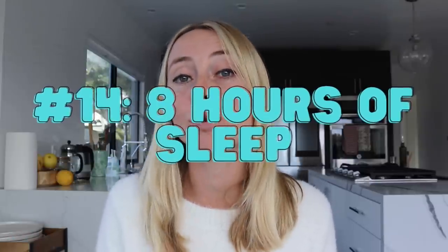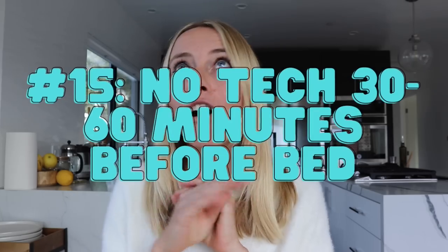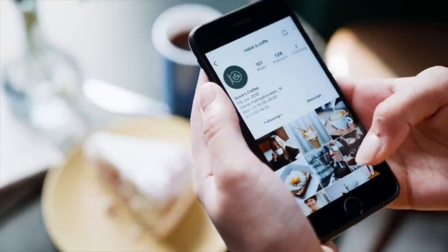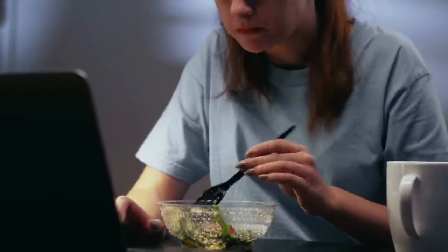Tip number 14 is to get eight hours of sleep. We can improve sleep quality with tools like magnesium, but we also need enough time to actually get that quality sleep — so if that means not watching an extra hour of Netflix before bed, maybe that's something we all need to do. Tip number 15 is to turn off all technology 30 to 60 minutes before bed, which is one really easy way to improve sleep quality even if you can't increase total sleep time.